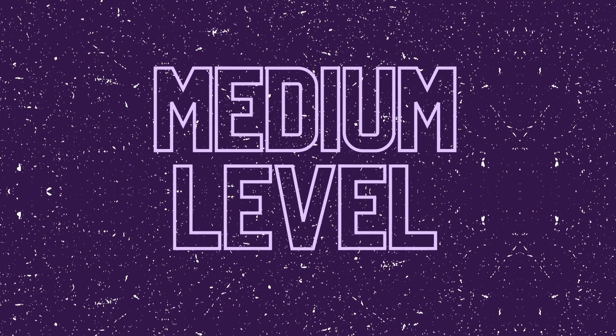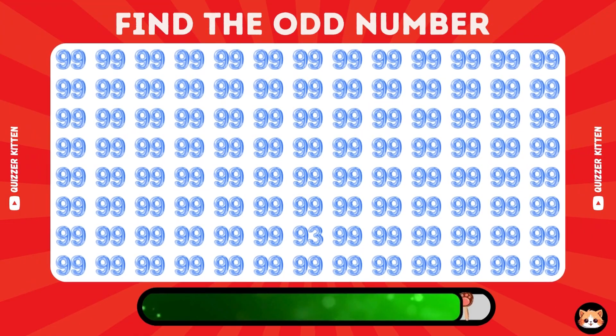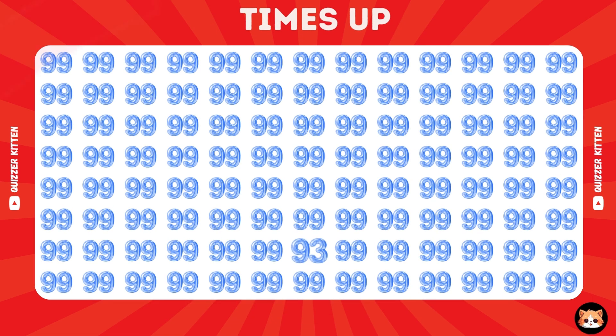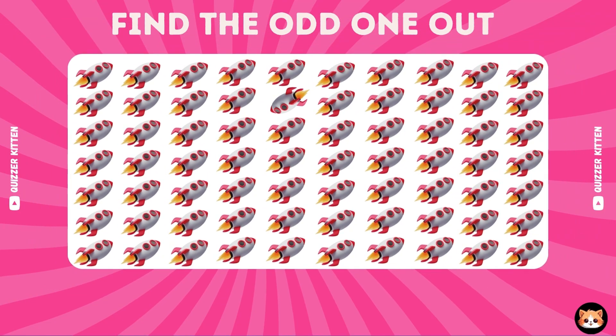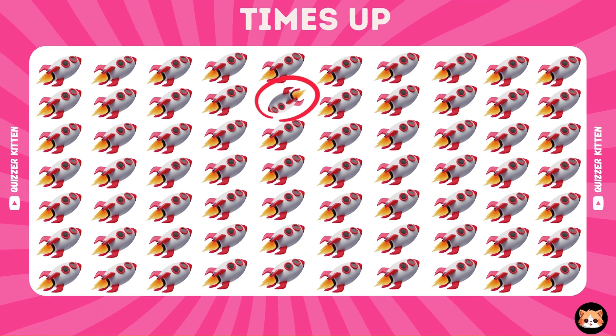Medium level begins. Where is the odd number? Yes, the odd number is here. Can you see the odd rocket? Perfect, here is the odd rocket.